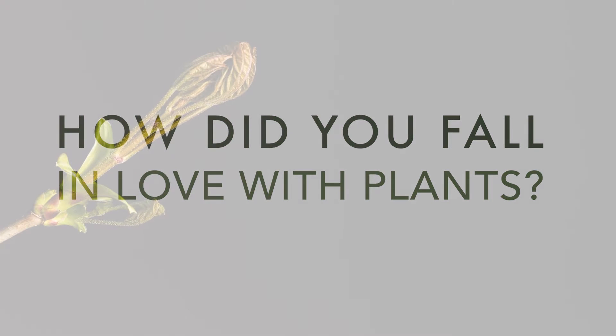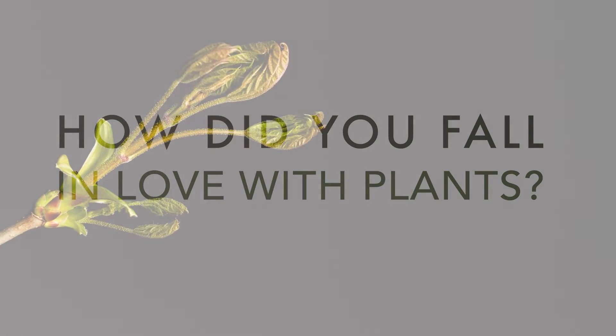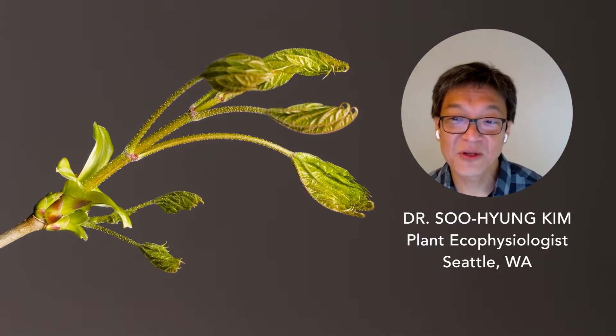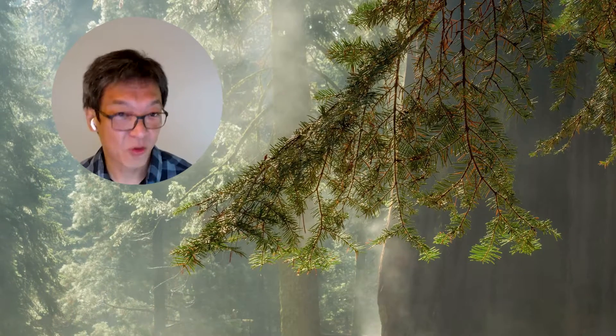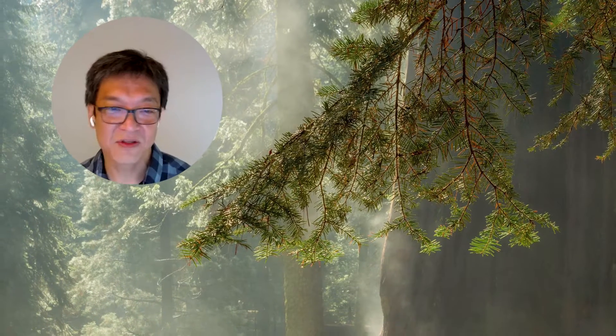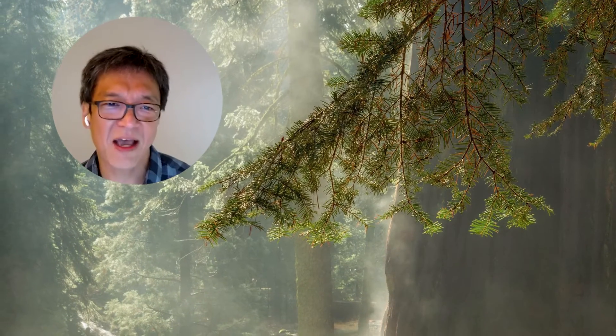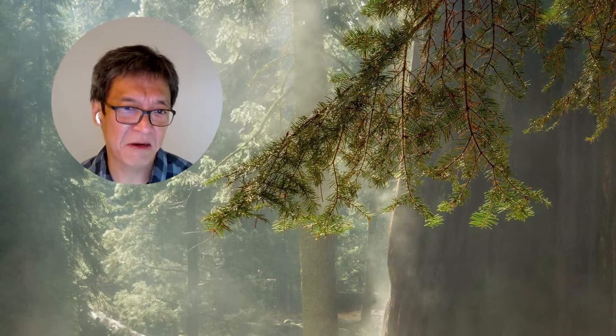I was fascinated by plants' ability to grow out of thin air — they take the CO2 out of thin air through a process known as photosynthesis, which eventually becomes their biomass. And they grow so large; just look at how big sequoia trees can be.